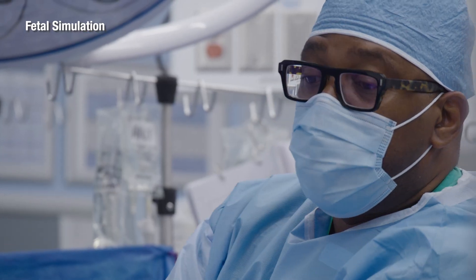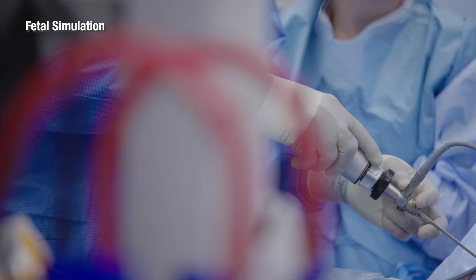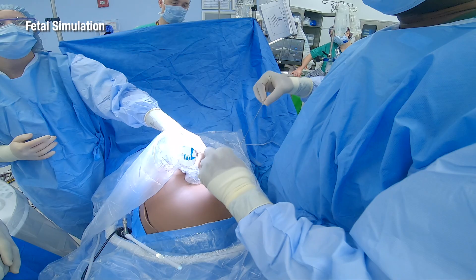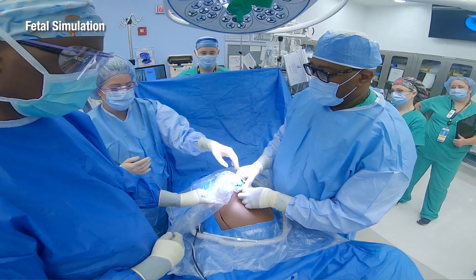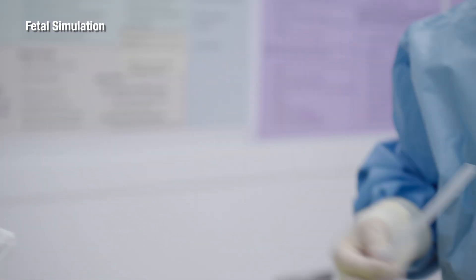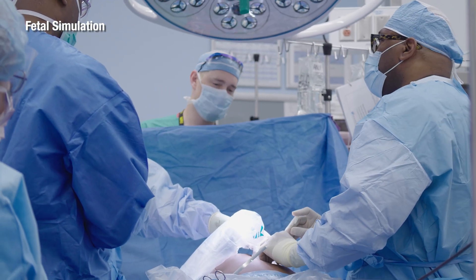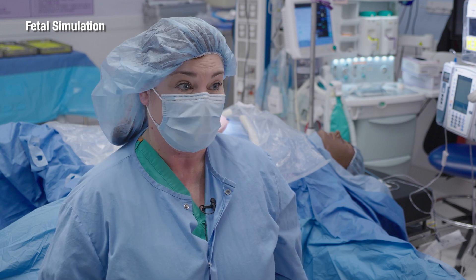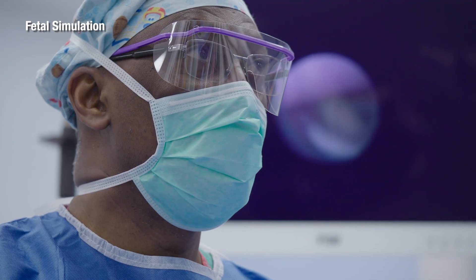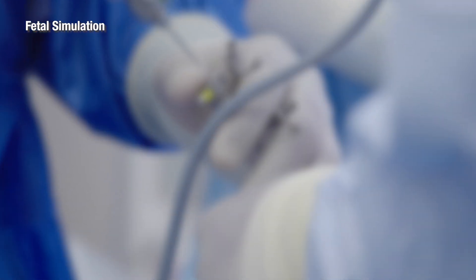We've hired some of the best surgeons in the world to perform this procedure. Our OR is one of the best. We have the largest neonatal network in the country, so outcomes will be better by having immediate access to that care team. It's exciting to finally get started. We want to change the outcomes for babies that before now have not had hope for a positive outcome. It's a privilege and an honor and it's a blessing to be able to be part of that every day.